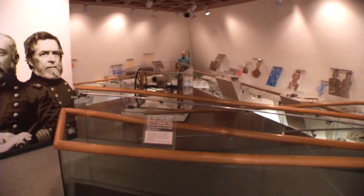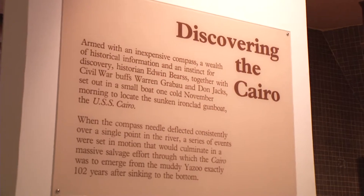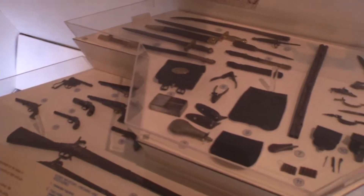Because the Cairo went down in 12 minutes, the sailors did not have time to gather any personal effects. The only things they managed to get were the things that floated to the top. Everything else was buried in mud for almost 100 years.